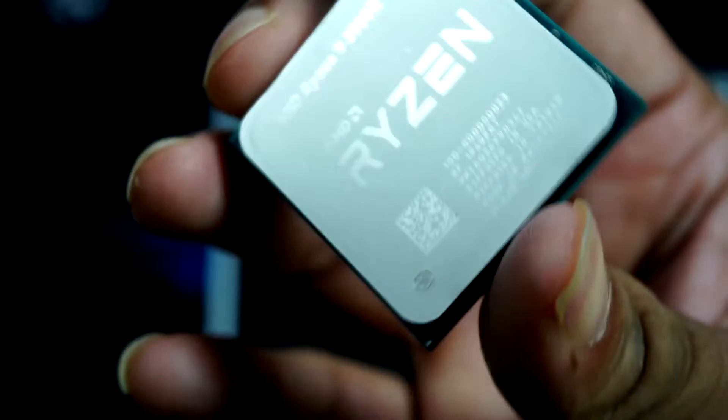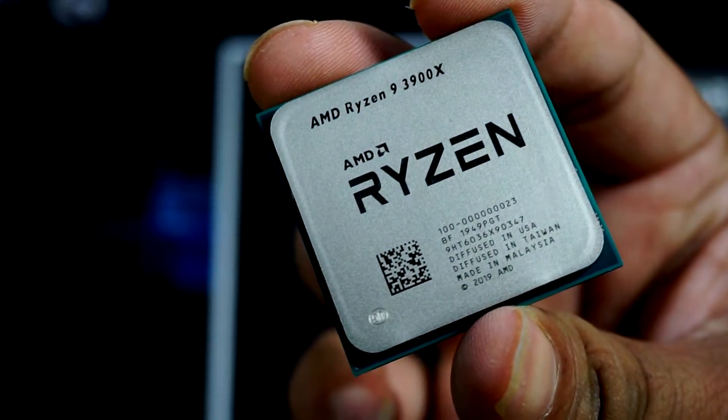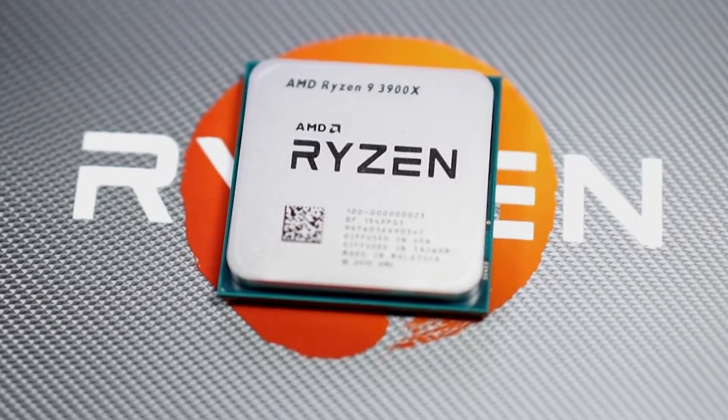We have a lot of graphics capabilities. We have high resolution support — Cinema 4D, After Effects, and high resolution graphics. This processor has amazing performance.